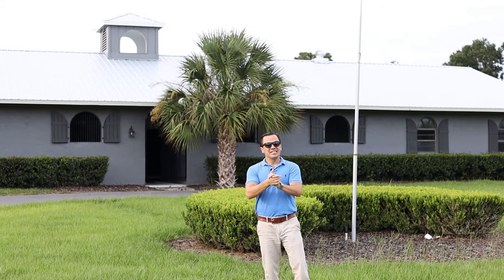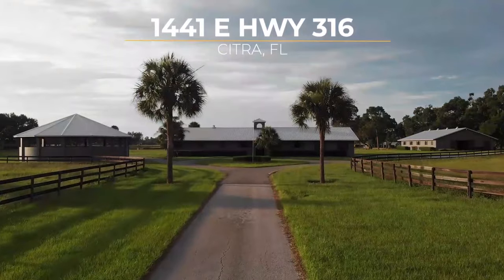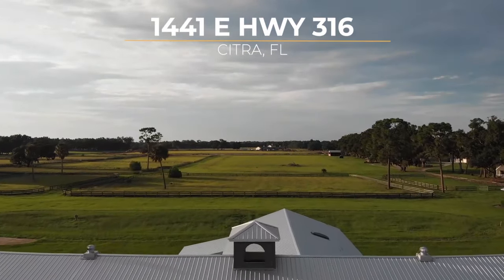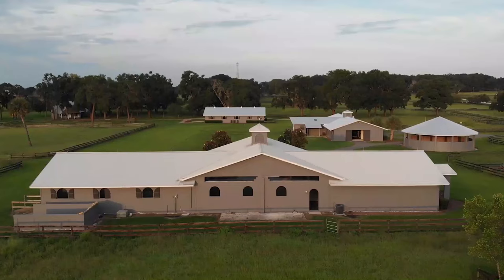Welcome to our listing. We've got a 65-acre farm located in Citra. We do have three major barns in here, a total of 22 stalls as well. We've got a pole barn — it's a full facility, ready for your horses of course.